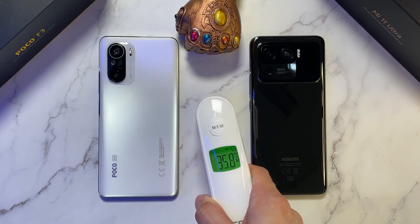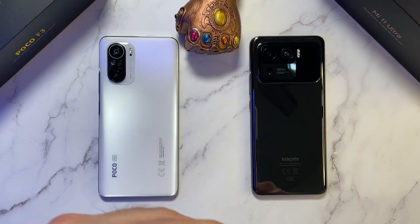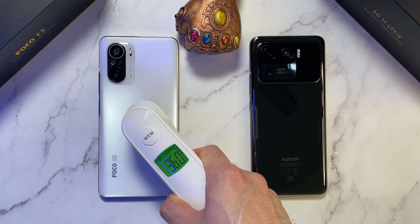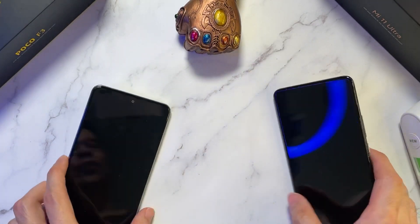Let's check out the temperature. In the room, it's at 29 degrees. Let's check out those phones — 36 degrees and 36 degrees. So equal on both of these two phones.